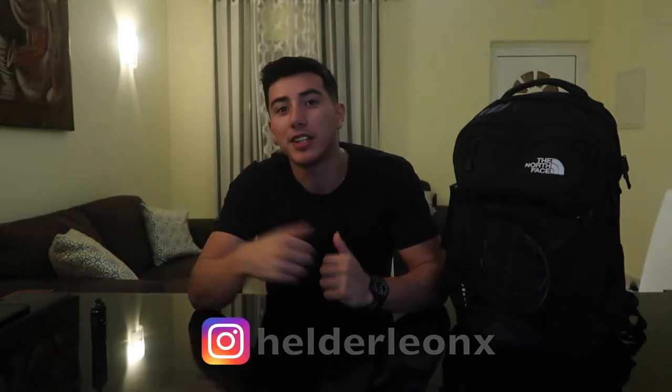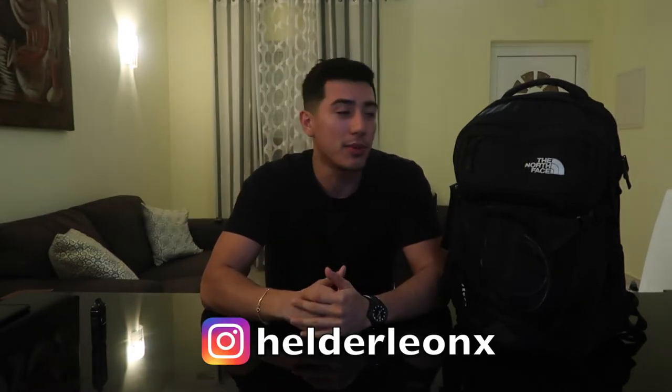Hey, what's up guys? It's your boy Helga Leon and right now I'm going to take you through what's in my music producer travel tech bag for 2018. Without further ado, let's get started.